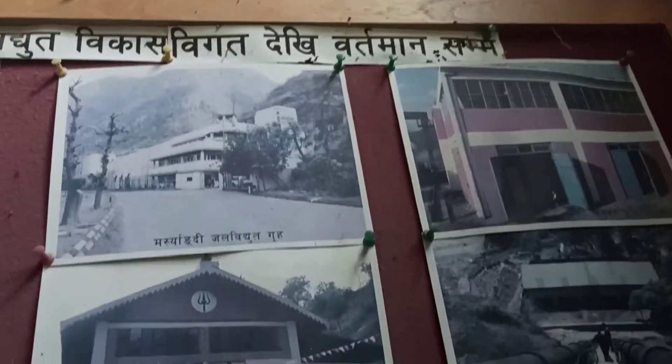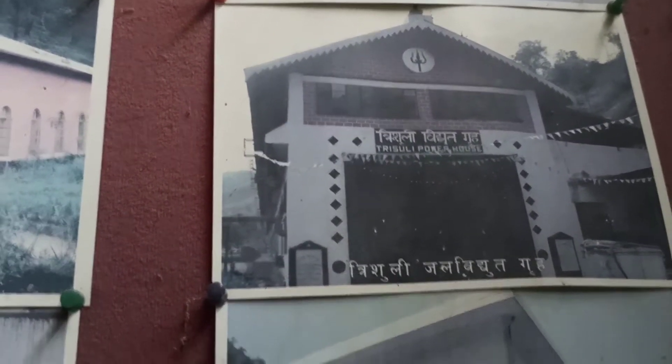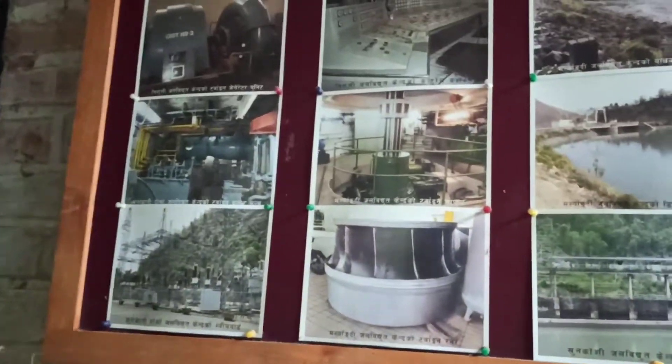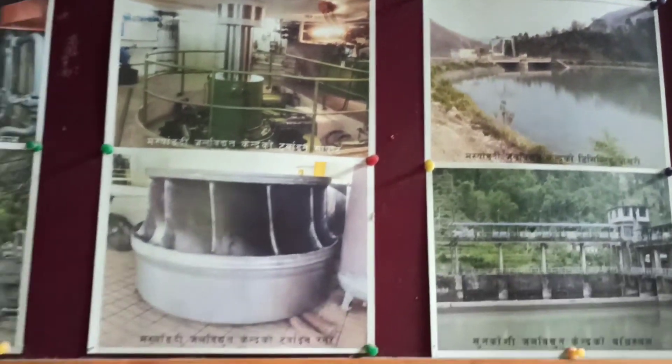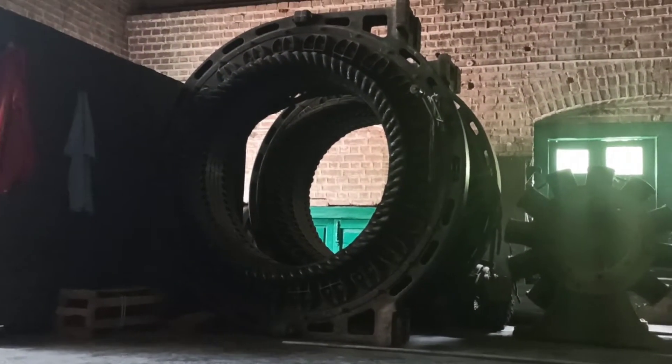Check this out — a tree leading to the powerhouse. And here's another one.